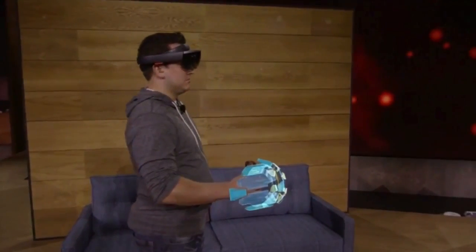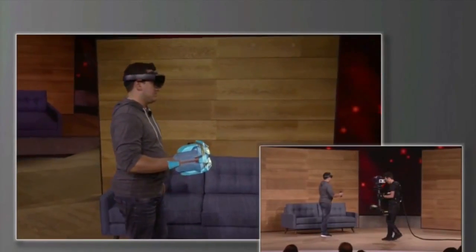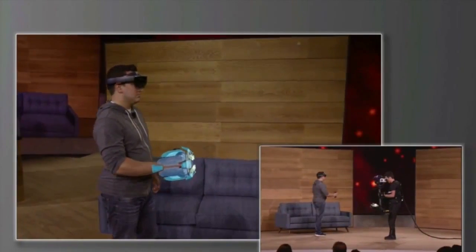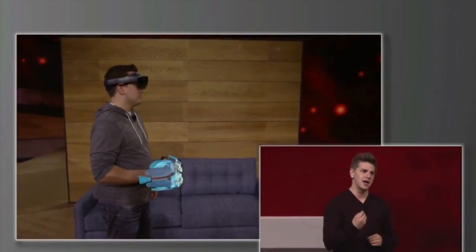Previously, we've shown you how HoloLens can place amazing holograms in your world and how those holograms can interact with the environment around you. But today, we want to take mixed reality one step further. We've got something new to show you: holograms you can hold. This holographic gauntlet is the weapon that Dan will be using while playing Project X-Ray. You'll notice that as he moves his arm, the hologram moves as well. This is a wearable hologram, and when you combine technology like this with the environment understanding of HoloLens, you can do some pretty spectacular things.